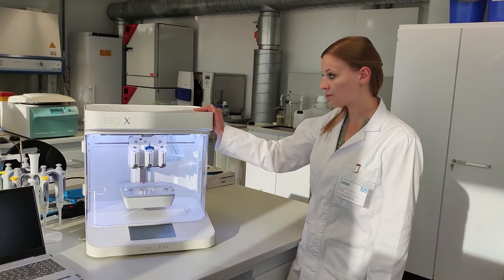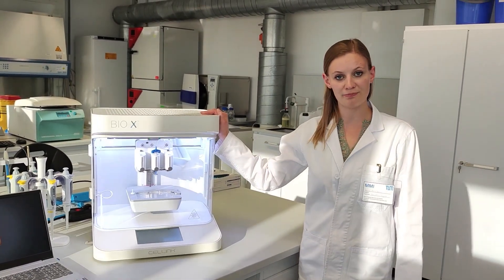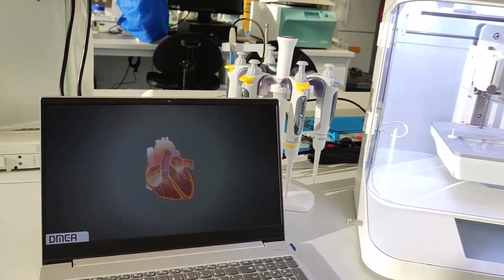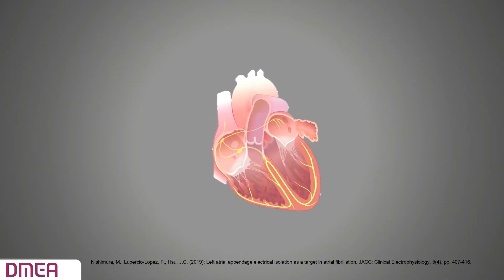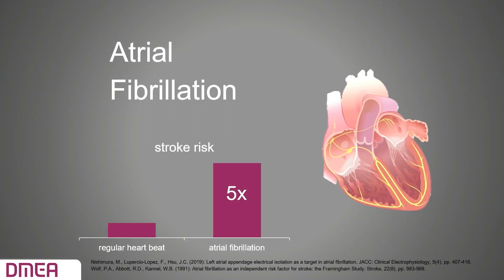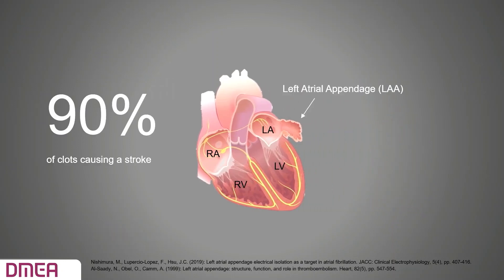In my case, I was using a 3D printer to reduce the risk of a stroke in patients with atrial fibrillation. Atrial fibrillation is the most common cardiac arrhythmia, affecting around 6 million Americans every year. It increases the risk of having a stroke — on average, a person with atrial fibrillation is 5 times more likely to suffer a stroke than someone with a regular heartbeat. In patients with atrial fibrillation, thrombi causing stroke originate in 90% of cases in the left atrial appendage, the LAA.